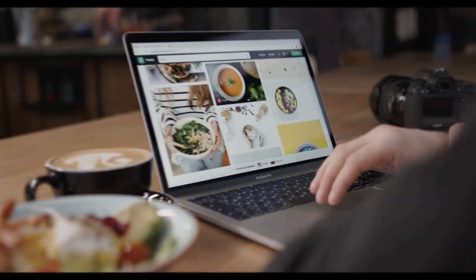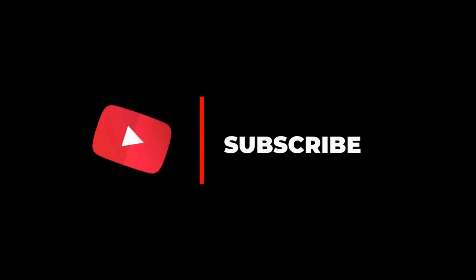For more information on the products, I have included links in the description box down below which are updated for the best prices. Like, comment, and don't forget to subscribe.